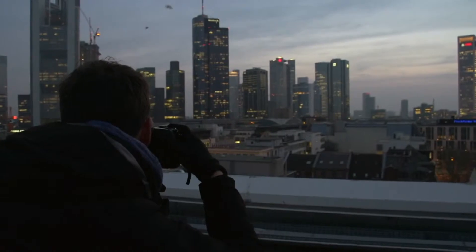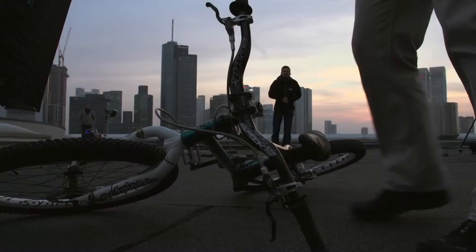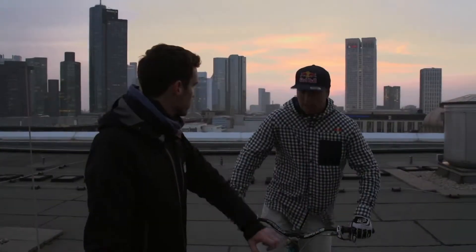My name is Max Richer and I'm a commercial photographer based in Paris, France. Today we'll be working with Petr Krauss, who is a famous trial biker.